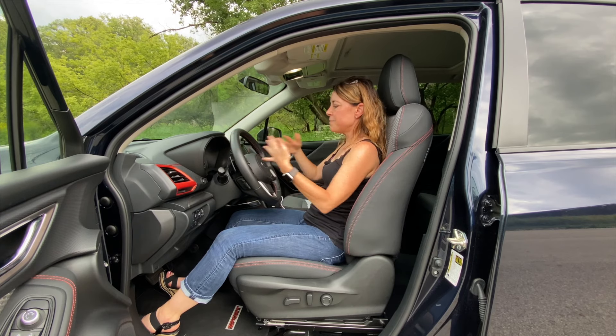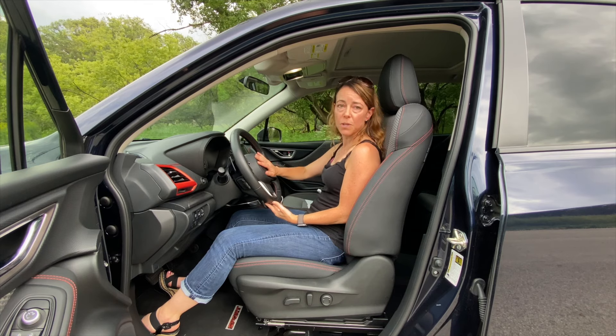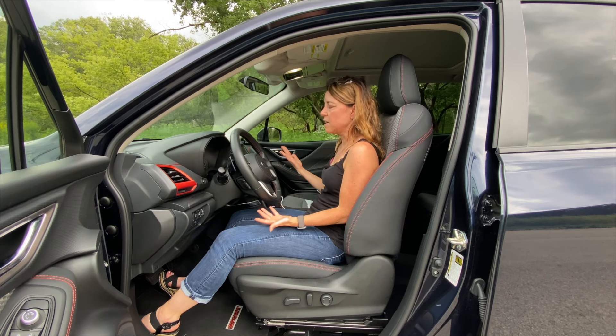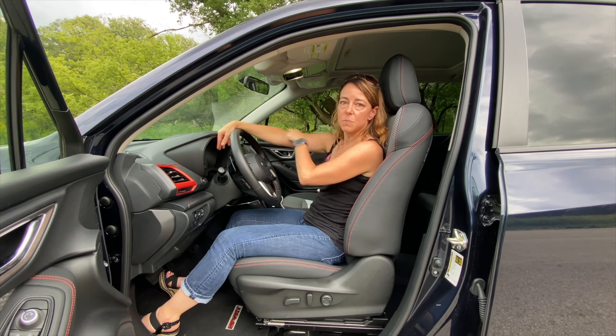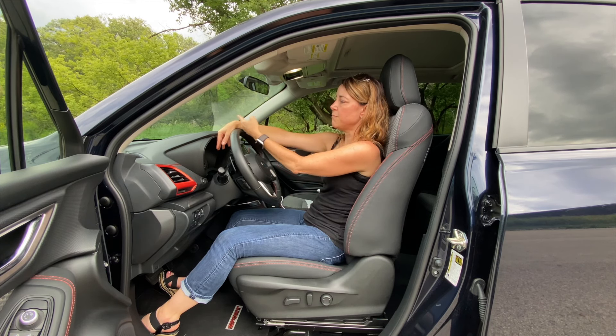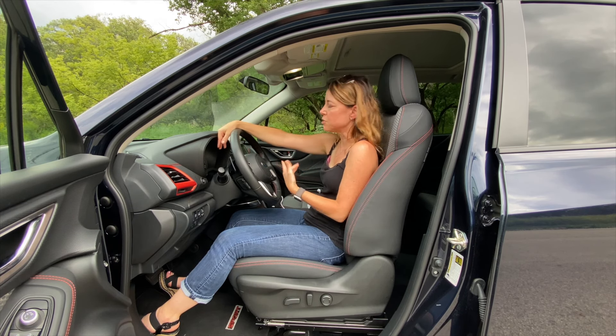I personally like to push the steering wheel away, and that gives me plenty of distance between the wheel and my sternum, so I don't have to worry about the airbags injuring me if there is, heaven forbid, an accident. It also allows me to basically extend my arm fully and just drop my wrist over the wheel. This is technically a really good driving position.